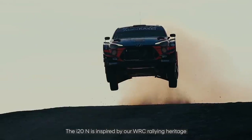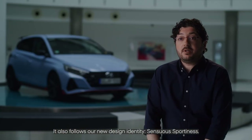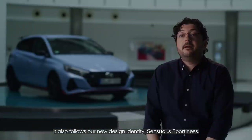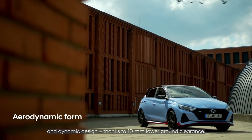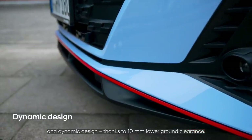The i20N is inspired by our WRC rallying heritage with uncompromising and powerful design. It also follows our new design identity, Sensuous Sportiness. Compared to the base model, the all-new i20N features an aerodynamic form and dynamic design thanks to a 10 mm lowered ground clearance.